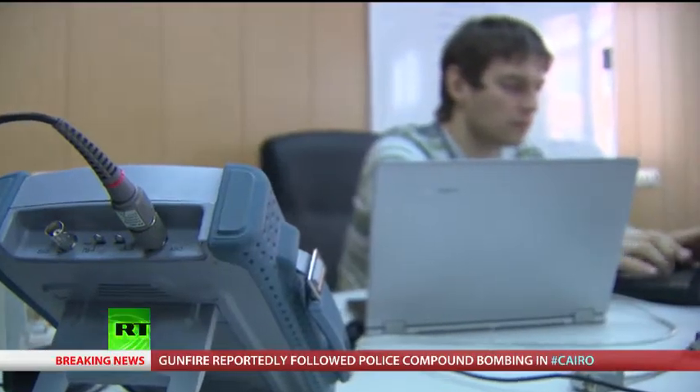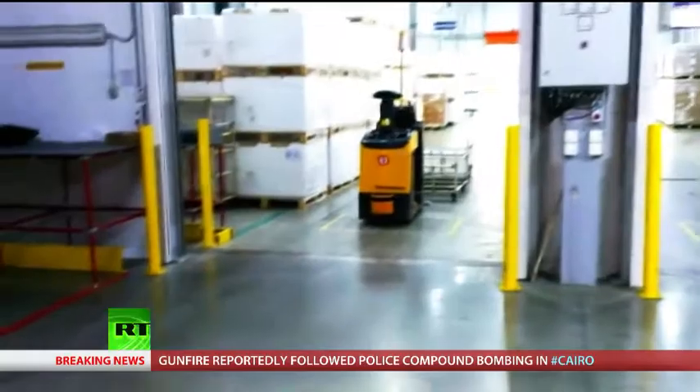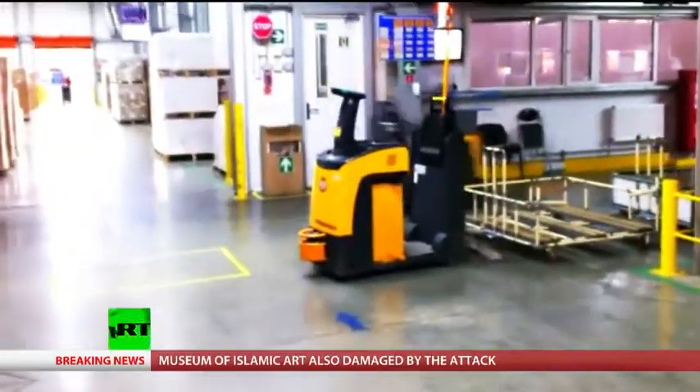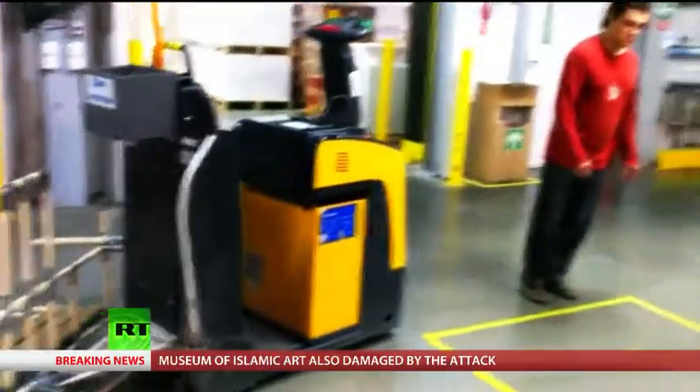With companies always looking to cut costs in today's tough financial climate, the makers of RoboCV have even received orders from a well-known high-tech South Korean company. Samsung currently has six forklifts at its warehouse in the Kaluga region which have been fitted with the RoboCV system, and the company is planning to increase this number in the near future.